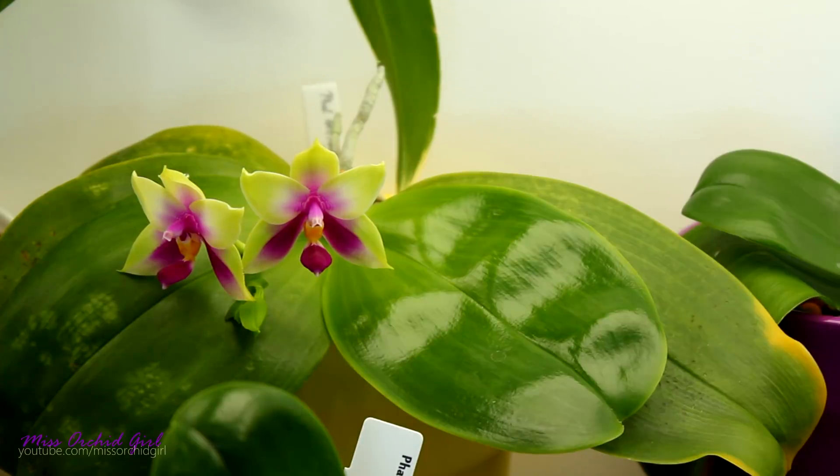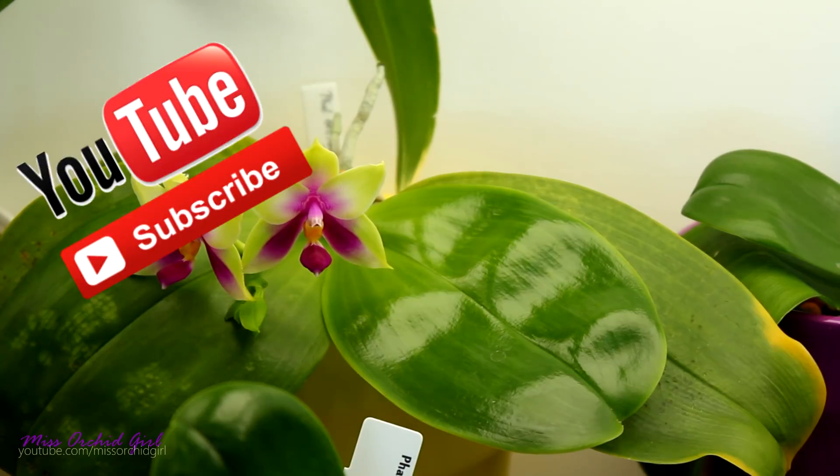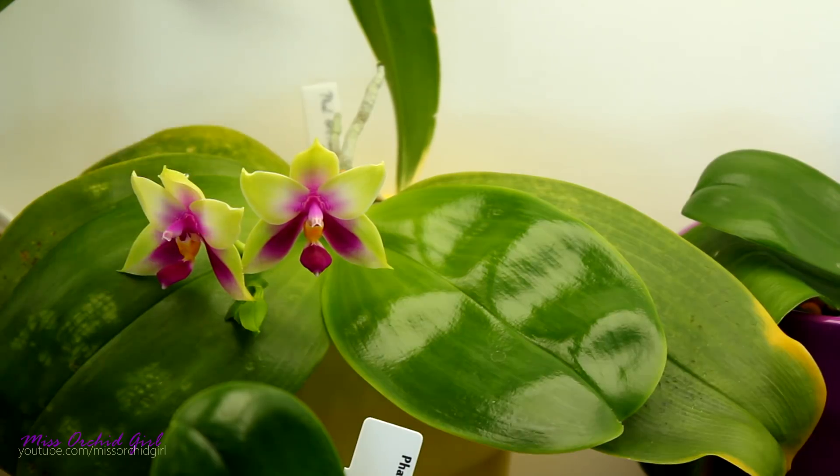Now some of these orchids have faded before their time for one reason or another. Some of them I managed to get footage of, but some don't really look all that awesome anymore. So keep that in mind — some will not look spectacular due to the fact that they might be recovering or I just forgot to film them.